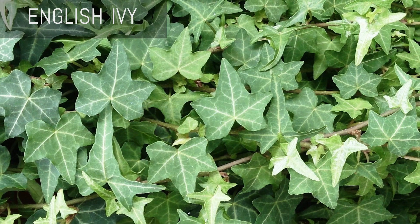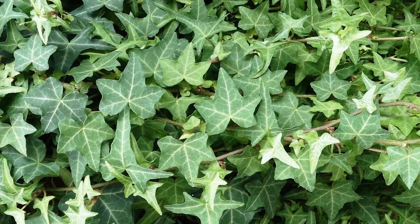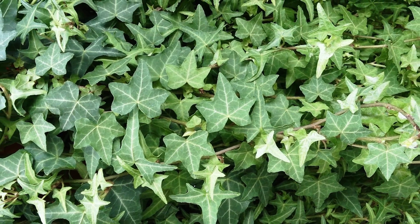Next up is English ivy. You've probably seen fake English ivy in your grandma's house, but I would encourage you to try this plant alive and in your own home. English ivy can reduce airborne mold by 94%, and this simple vine is actually good at taking toxins from the air and releasing healthy life-giving oxygen in exchange.